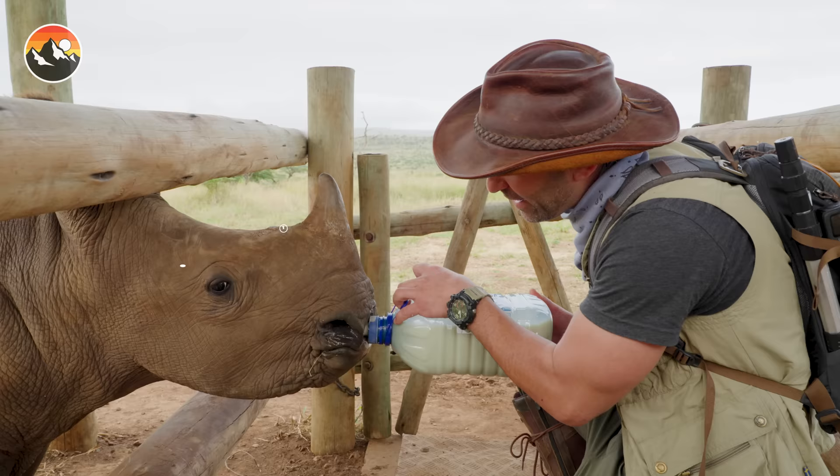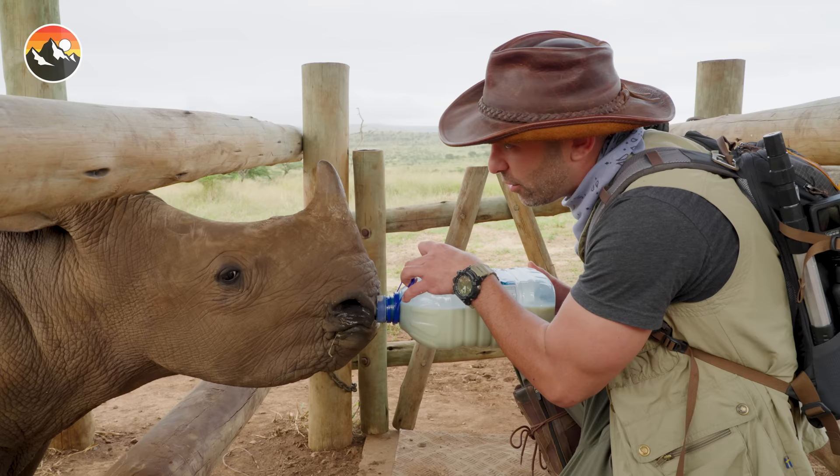That is some serious chugging power right there. Now, at any point do I want to give Lyco a little bit of a break, or is it just — uh-oh, Dorothy. That's Dorothy, Lyco's friend.